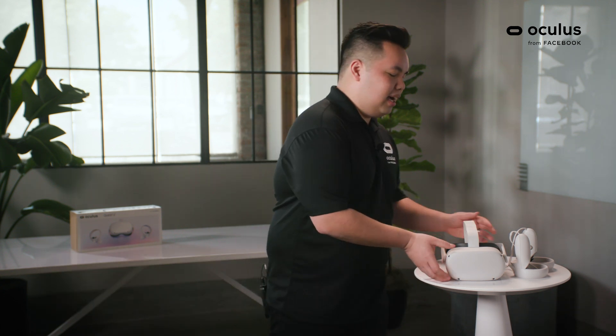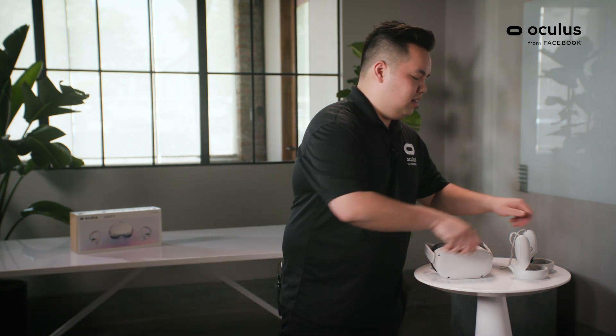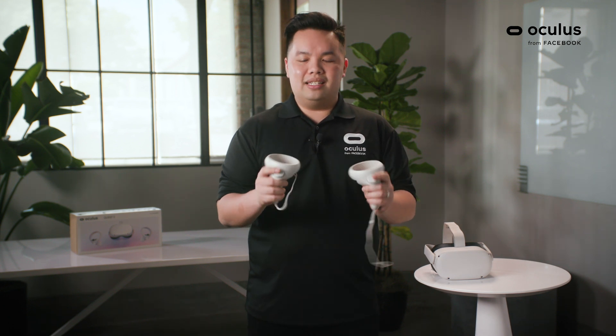In terms of design, the Oculus Quest 2 is 10% lighter than the original Quest. Also, with the controllers, we've redesigned them so that they're more comfortable, as well as featuring a dedicated spot to rest your thumbs.